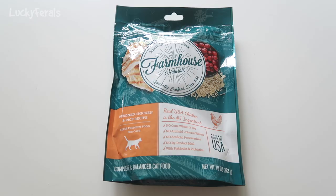It says finest quality pet food specially crafted since 1960. This is a deboned chicken and rice recipe — super premium food for cats. Real USA chicken is the number one ingredient. No corn, wheat, or soy. No artificial colors or flavors. No artificial preservatives. No byproduct meal, with prebiotics and probiotics, and this is made in the USA.